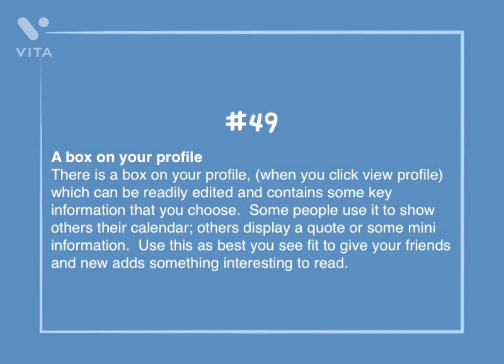Number 49: A box on your profile. There is a box on your profile when you click View Profile, which can be readily edited and contains some key information that you choose. Some people use it to show others their calendar; others display a quote or some mini information. Use this to give your friends and new additions something interesting to read.